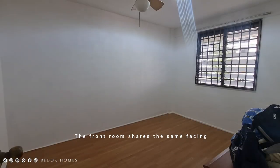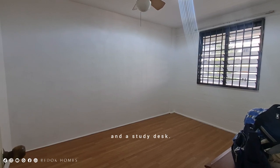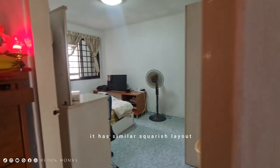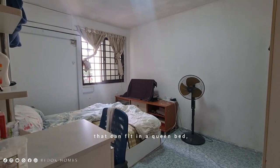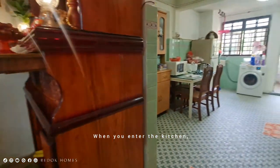The front room shares the same facing as the living room and can fit a queen bed and a study desk. In the other room, it has a similar squarish layout that can fit a queen bed, wardrobe and dresser.